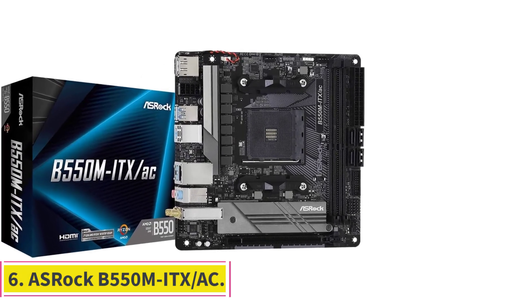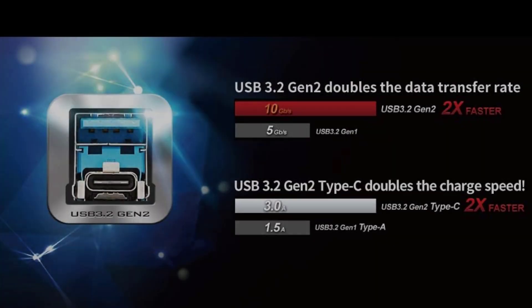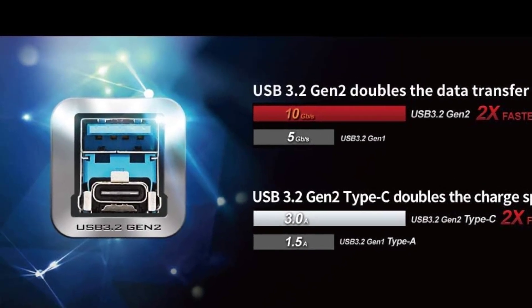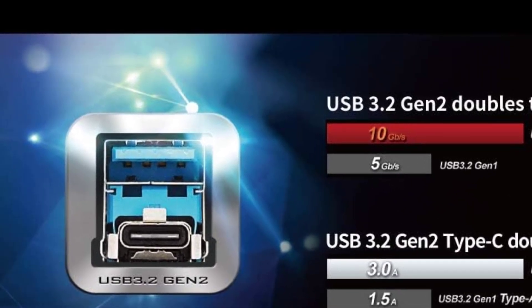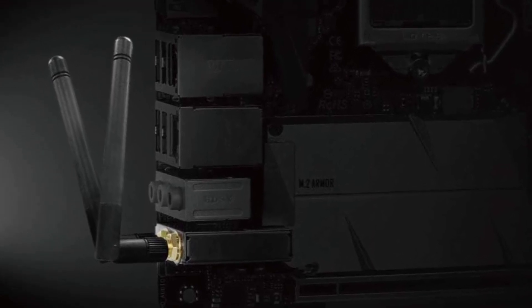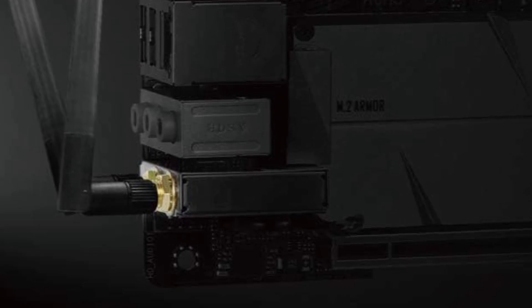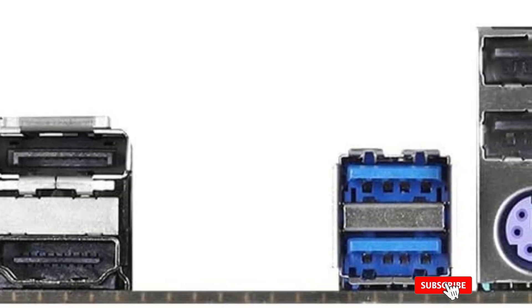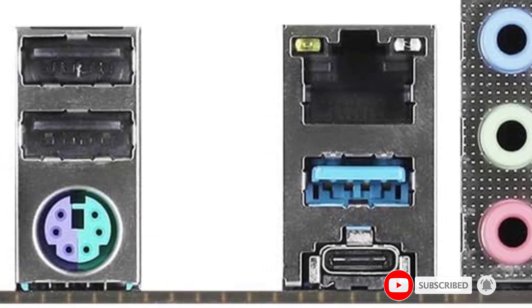Number six: the ASRock B550 mITX/ac. If you've decided to save money and build on the older AM4 socket with a Zen 3 CPU but don't want to spend the premium for an X570 chipset motherboard or don't plan to overclock, you can save money by opting for a B550 chipset motherboard. ASRock's B550 mITX/ac is a solid option with a more affordable price tag.